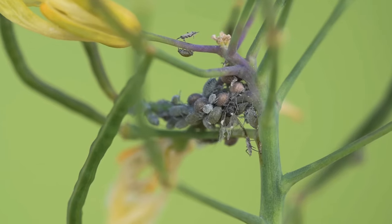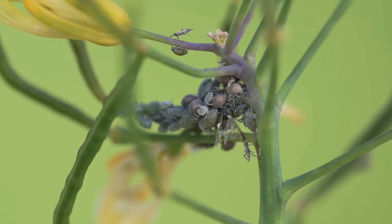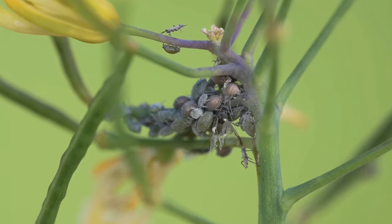Being all female and being able to give birth to live young is why aphid populations can build up so rapidly, especially during warm weather such as spring and autumn.